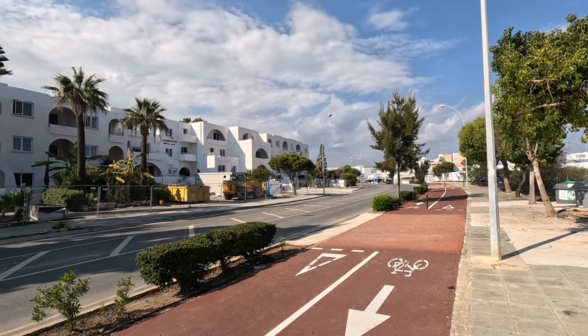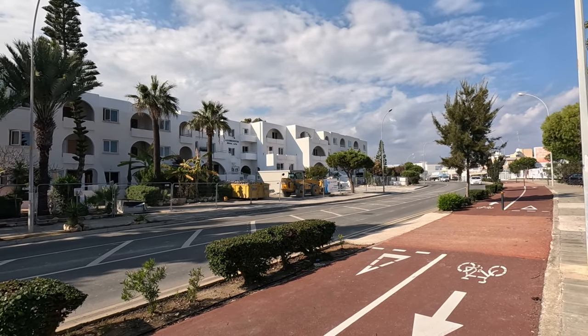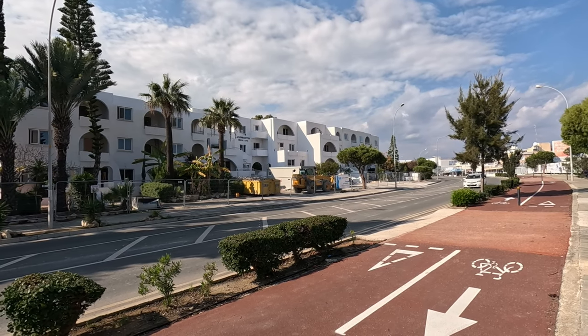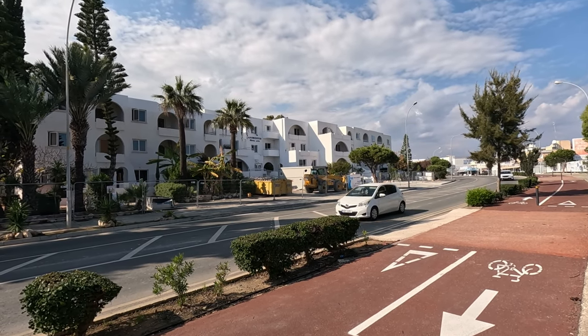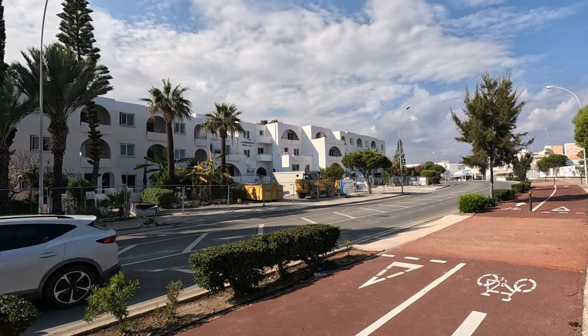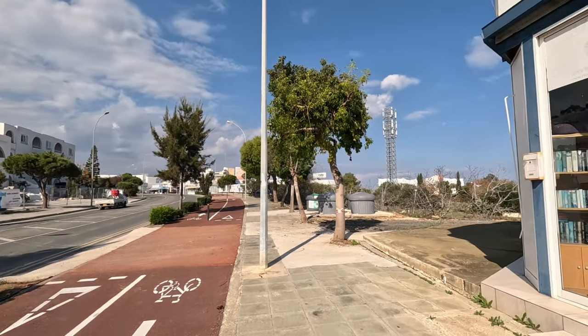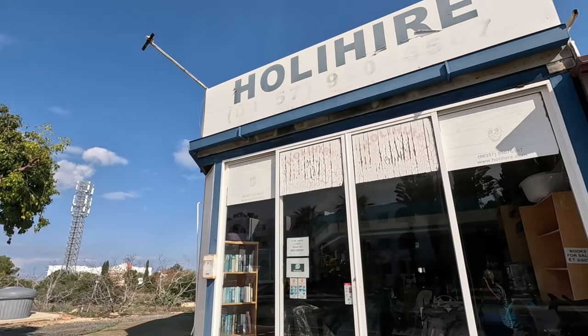Hi guys, it's George from Cyprus Insight and today I'm going to revisit the Andriotis Hotel apartments that have been totally refurbished. I walked around there a few months ago and they've ripped the place apart. It looks like all the windows and doors have arrived.